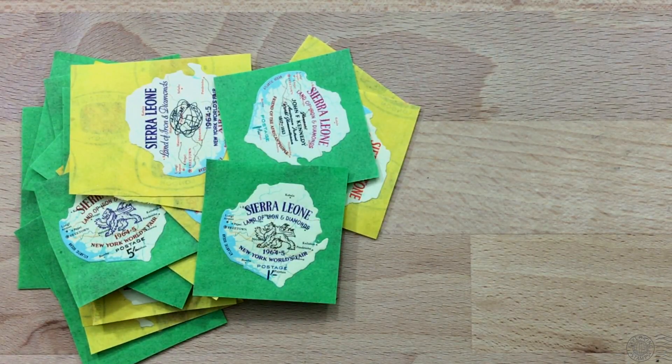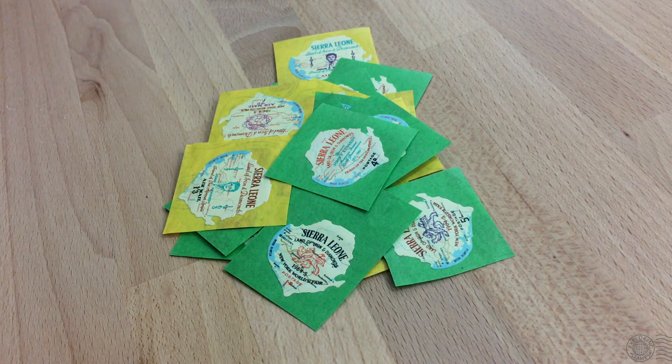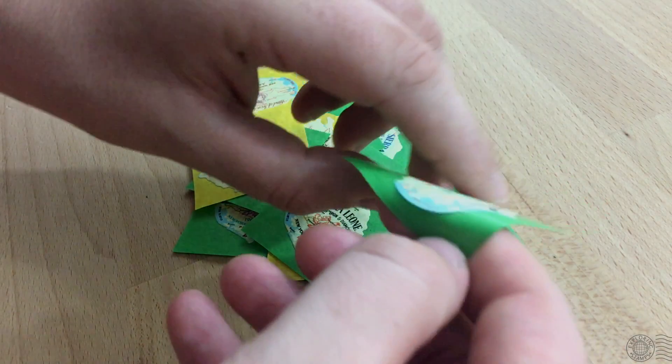These are the world's first self-adhesive postage stamps, issued back in 1964 in Sierra Leone. These stamps were pretty much the beginning of a self-adhesive revolution — one that has seen many countries move away from the standard lick-and-stick stamps to ones that you simply peel and place on an envelope. No licking required, and it's been very much welcomed by anyone who's had to lick a stamp. Unless you're a philatelist, then you're probably not a fan of these self-adhesive stamps.